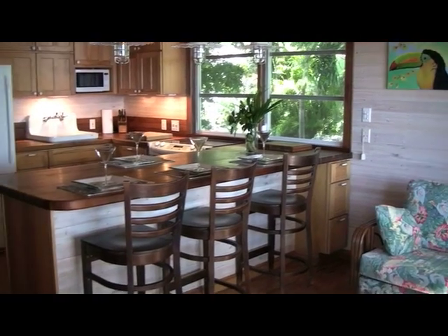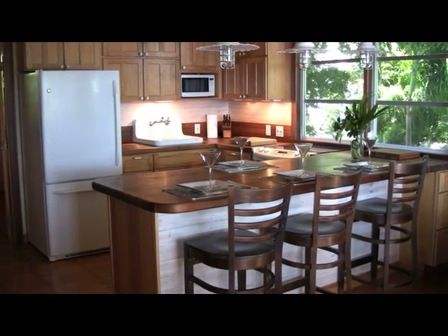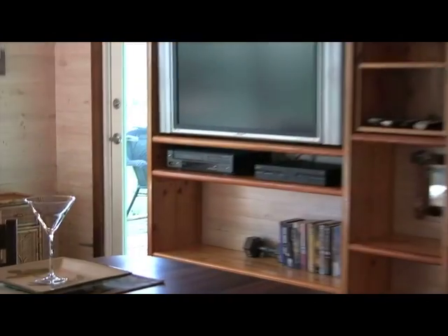Inside is a living room and kitchen. We have a nice entertainment center there with a flat screen TV.